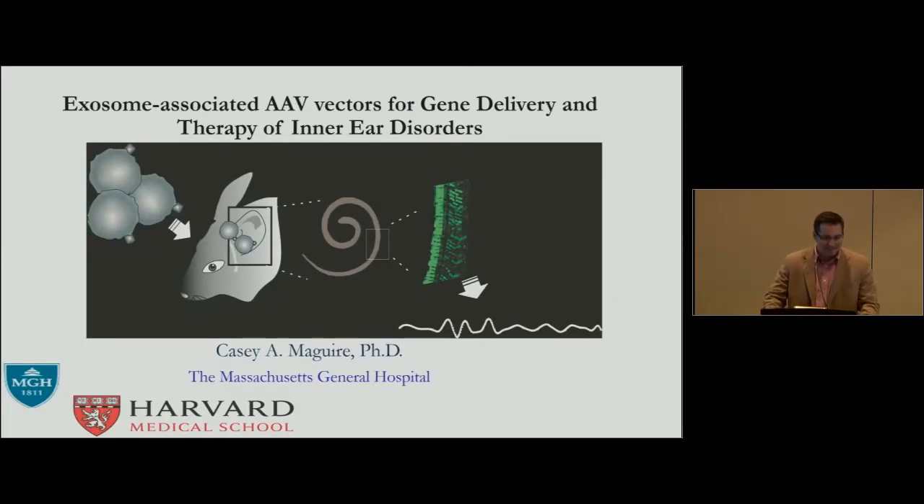Thank you, Xandra. Thank you so much, and thanks to the organizers and committees for allowing me to talk today. Good morning, and thanks for showing up so early. I should disclose that I'm not an expert in the inner ear. Luckily, I have Xandra's husband, who is an expert in the inner ear, as a great collaborator, and that's what made this project go forward.